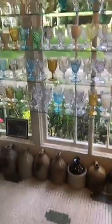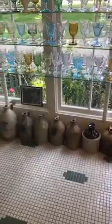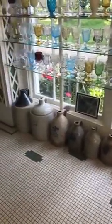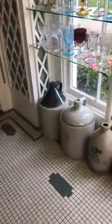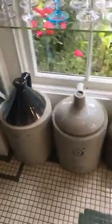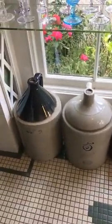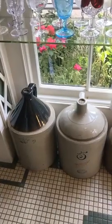On the bottom, we have some beautiful mason jugs — again, all part of the collection, all things that the family used. And these two jugs all the way in the corner still have wine in them. They are corked off. I wouldn't drink it, nor would I ever open it obviously for many reasons, but this is just the way the family had left it.